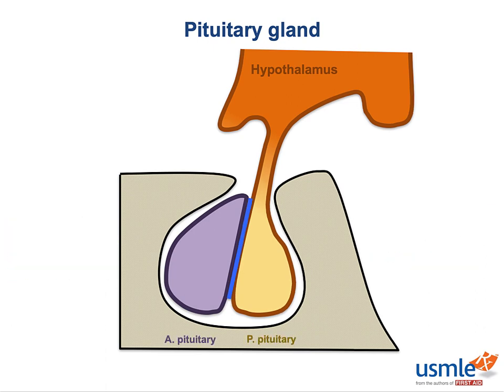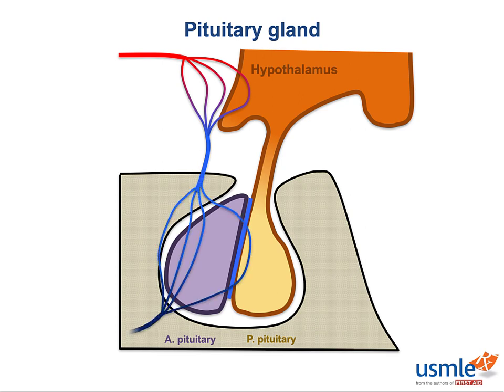The blood supply here is particularly interesting, because it's home to the second and far less famous portal venous system — the hypophyseal portal system. Like the more famous hepatic portal system, it's present to ensure that the products of the first capillary bed are routed straight into another capillary bed before they have the chance to hit the systemic circulation. In this case, the hypothalamus secretes trophic hormones through the circulation that control the release of six hormones from the anterior pituitary. We'll talk more about these feedback loops in the physiology section, but by and large they're pretty intuitive.